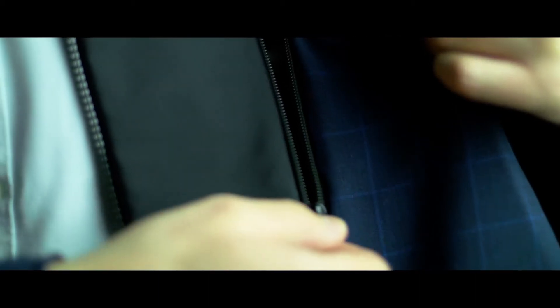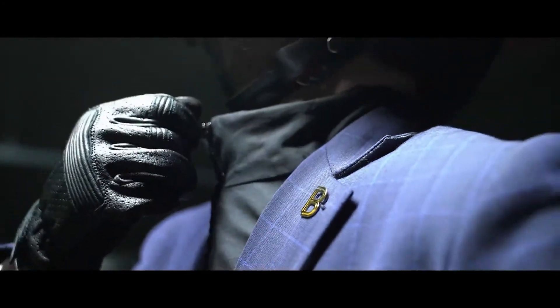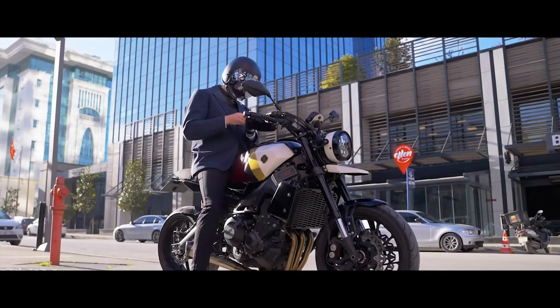The Brummel Blazer also incorporates a removable windproof gilet, so that on higher speeds or colder days you can stay warm and focused on the road ahead. Riding a motorcycle challenges the classic blazer design, as it limits certain body movements.